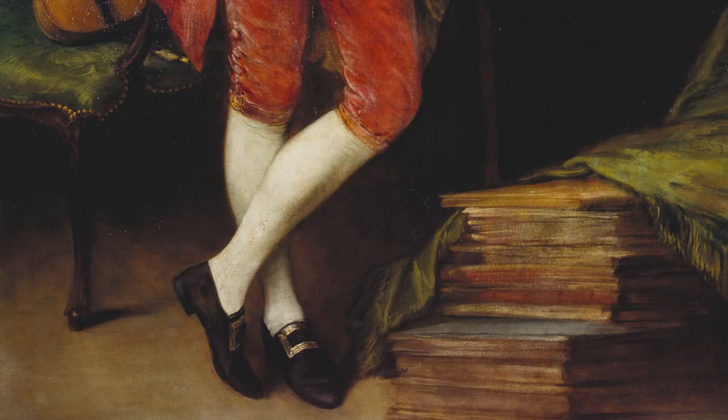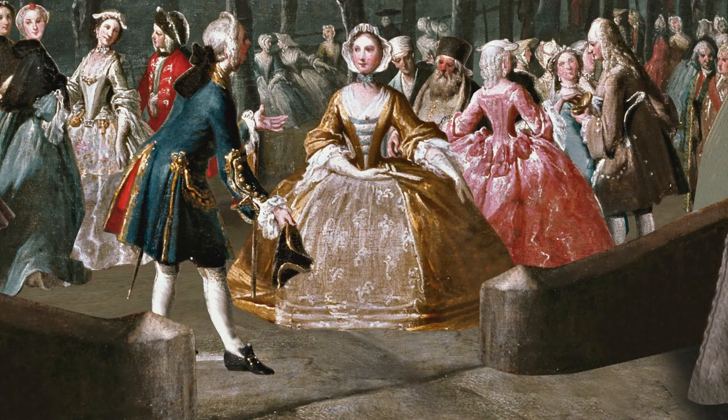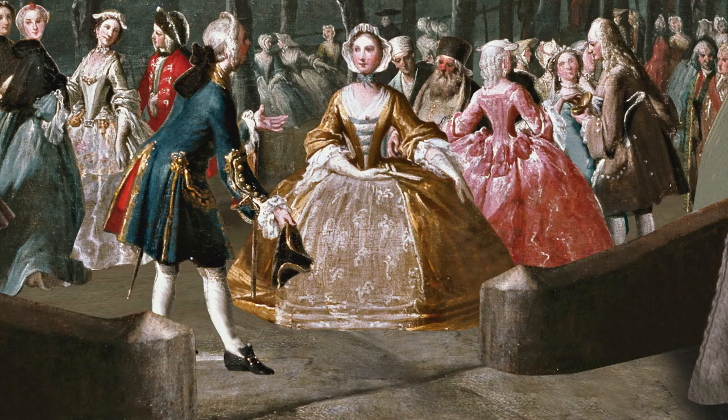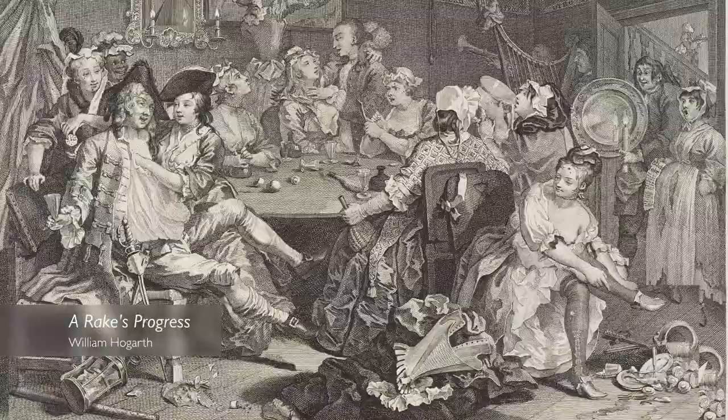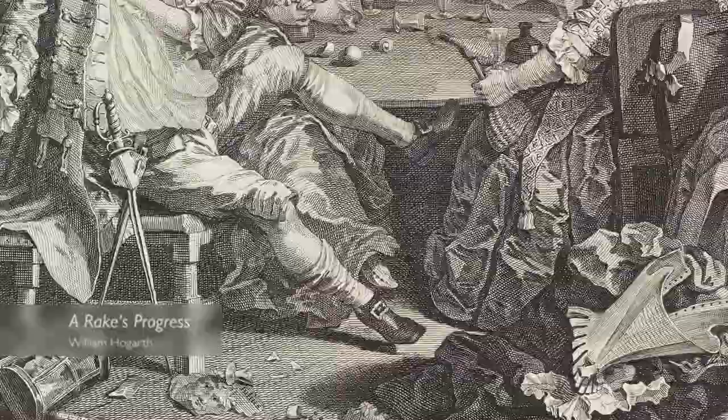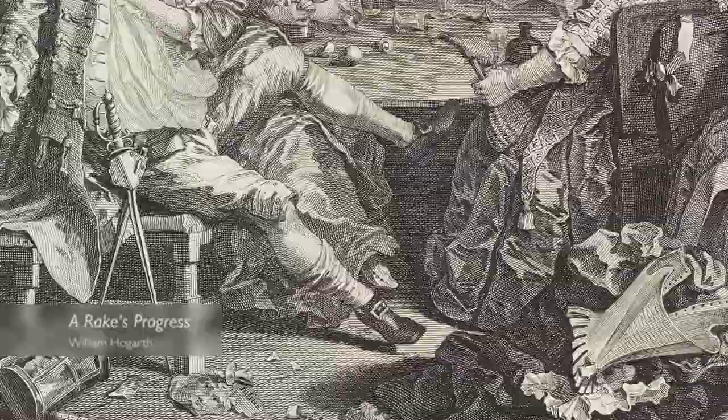Men's stockings would have been visible. They would have covered the lower leg and then you would have breeches above, whereas women's stockings were usually completely concealed by skirts reaching to the ground. In this print we can see a figure where one of his stockings is crumpling down his leg, suggesting he's removed his garter and giving the indication that he's someone of rather loose morals.